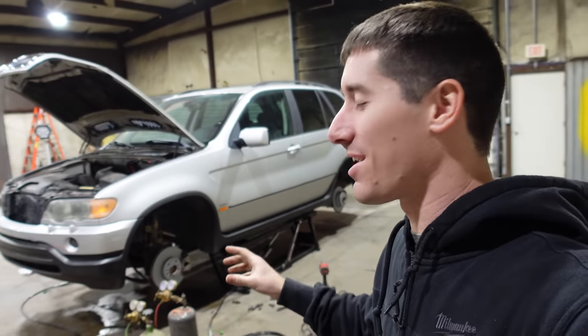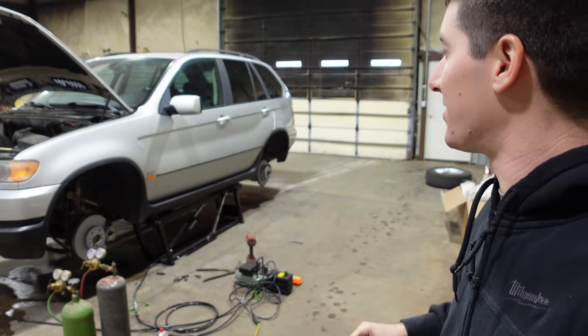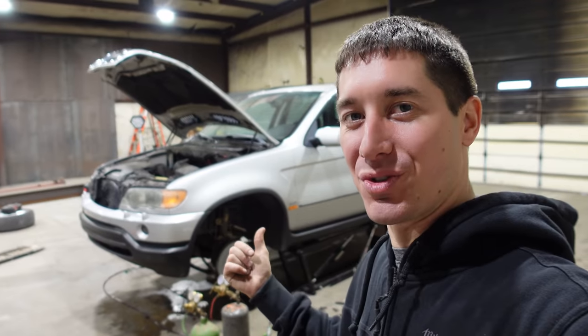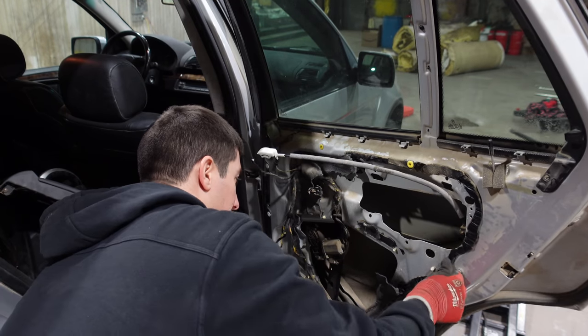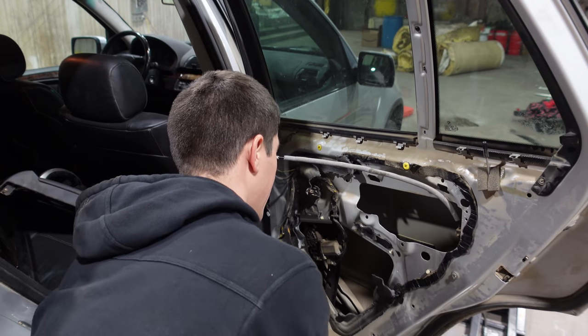The X5 brake job is done. And that's pretty much it for the mechanical stuff. Now we have to finish up the one interior piece — that window regulator on the rear passenger door. So I'm going to throw the wheels on real quick. Okay, window regulator. Jake got this door mostly apart — the door panel was off for us and everything.